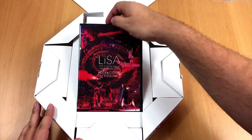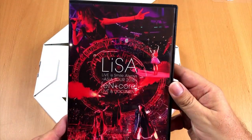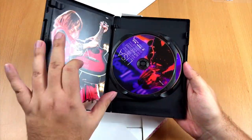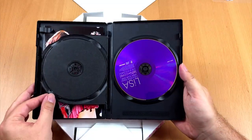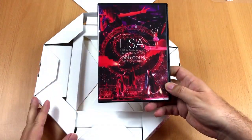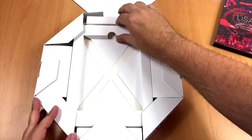And here it is. The box does not only contain a concert video, but also documentation and a live music CD recorded during the tour. That is a good start, but there is more.